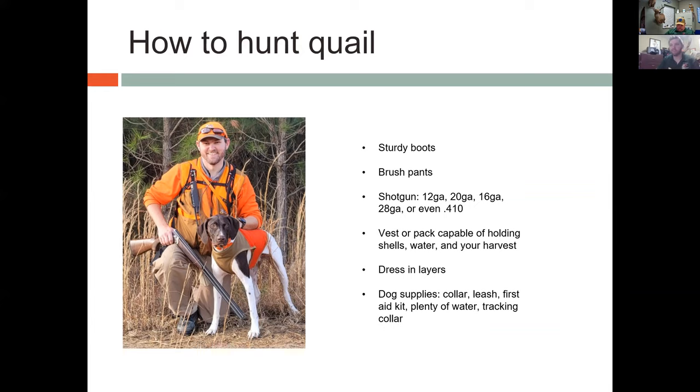Obviously you need a method of take, a hunting license, and the ability to get out and hunt. Outside of that, everything is kind of an added plus. I highly recommend sturdy boots — quail hunting is going to involve a lot of walking through uneven terrain. Some brush pants or thorn-resistant pants are also recommended, since quail are a shrub obligate species and those shrubs can be thorny with green briar and other pokey things. Shotguns come in just about every gauge — 12, 20, 16, 28, and even 410 — really whatever you feel effective and safe with.